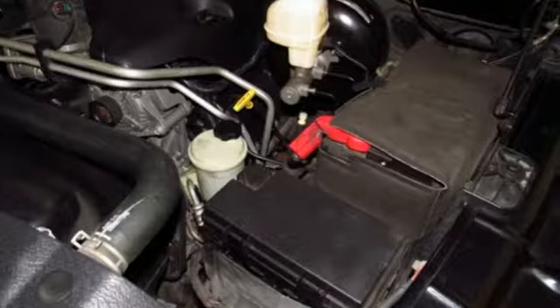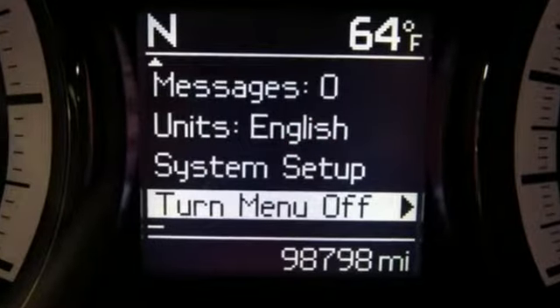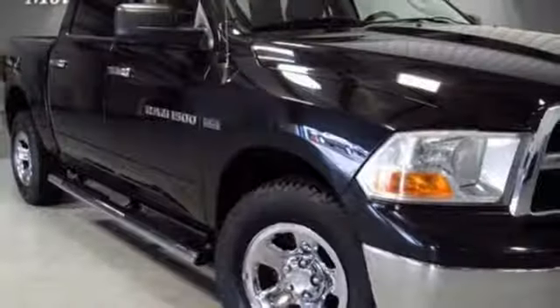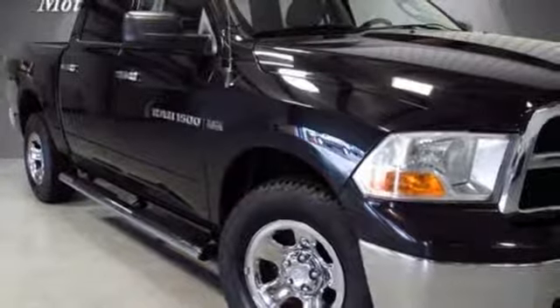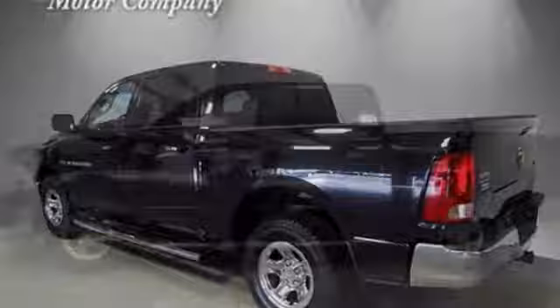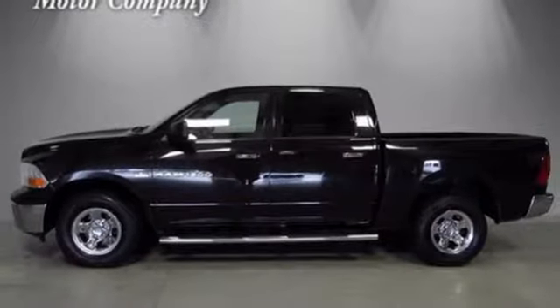Multi-speed automatic transmission, electronic shift on the fly, magnum engine, aluminum wheels, AM-FM Sirius satellite radio, power heated mirrors, manual tilting steering column, heavy duty shocks, and power windows. Ram works hard, plays harder.